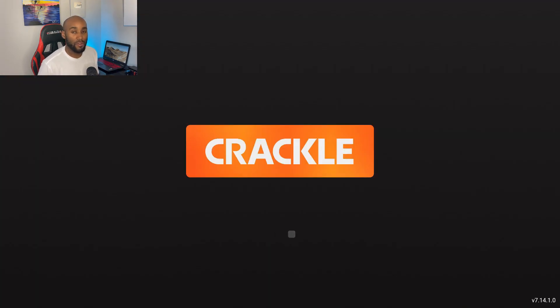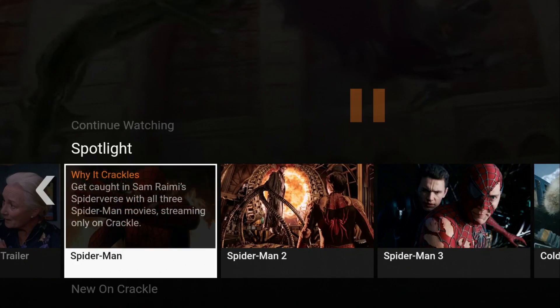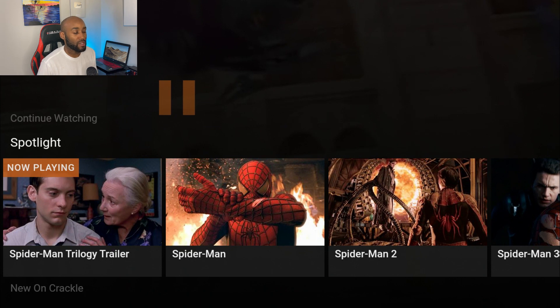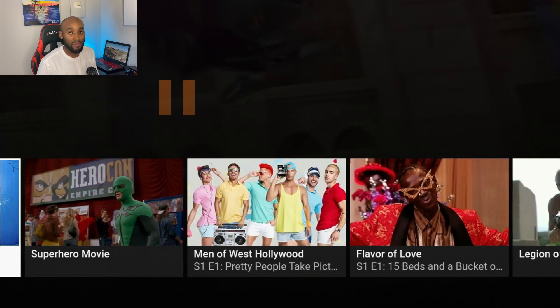The first app is Crackle — you may have heard of it. They did recently add the Spider-Man trilogy to this platform, so you got Spider-Man 1, Spider-Man 2, and Spider-Man 3. They have a Watch Now section which is their trending section, where you'll find all the popular content being watched and streamed right now.